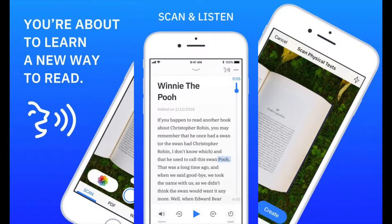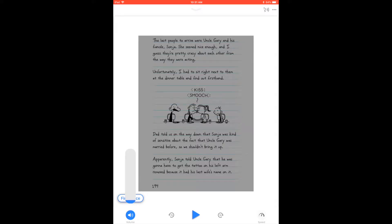What makes this app so robust is it combines text-to-speech, which is a software known as TTS that reads words aloud or digital text, with optical character recognition, or OCR software.